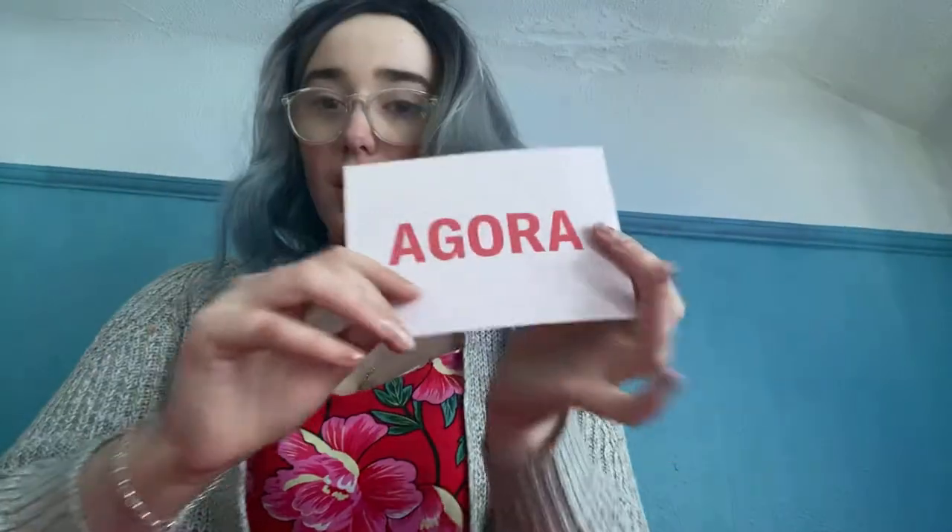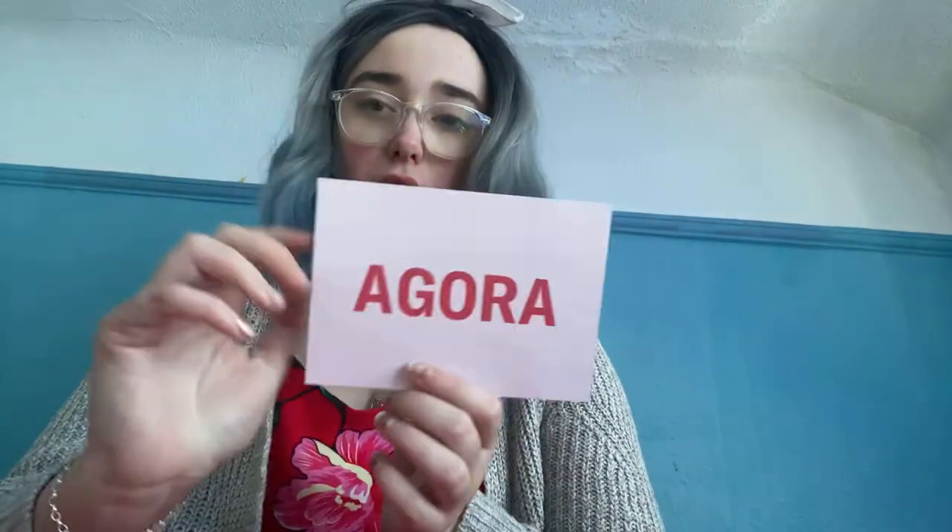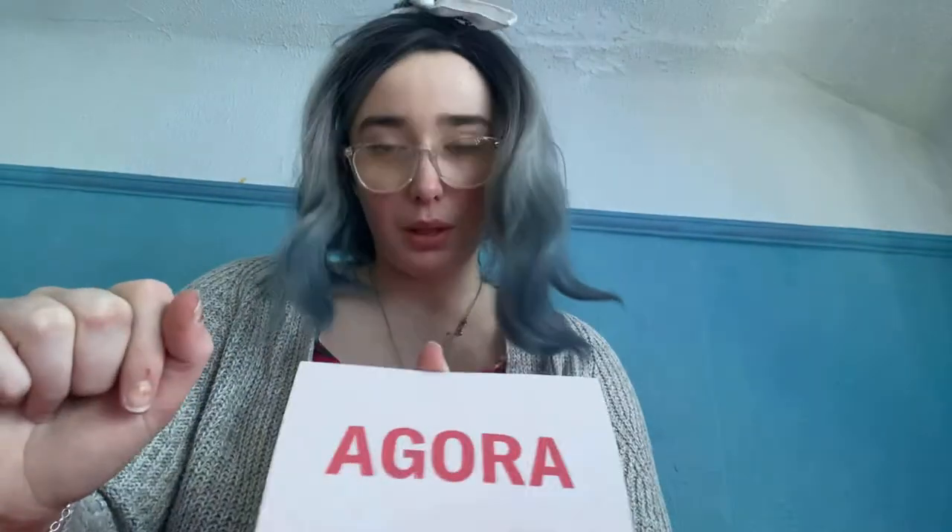Hi, it's Megan. Today I am showing you stuff that I got from something I ordered off this app called Agora. It's quite popular on TikTok. I've seen it there and I was like, why don't I just give this app a go?